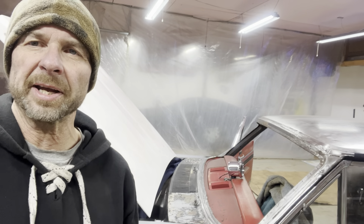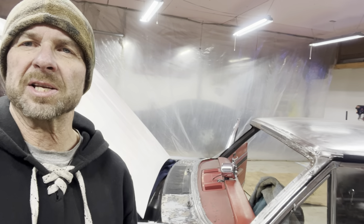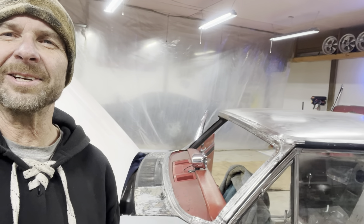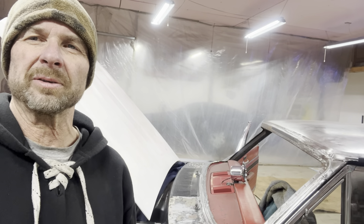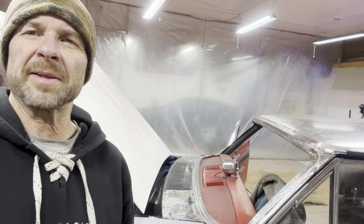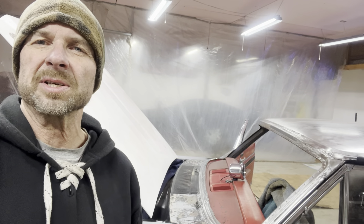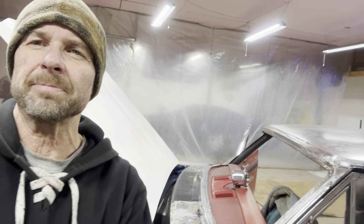All right guys, that's going to do it for today. In summary, it's just another one of those days where you plan on doing something and you've got to do something else first — that's just how it goes with these cars. With the many layers of paint on this car, they're all coming off, it just takes time. Hopefully you enjoyed this — give me a big thumbs up, subscribe, and comment, and we'll talk later. Bye.